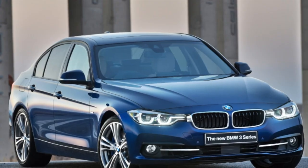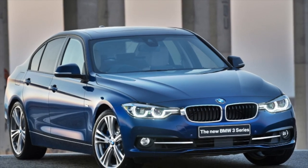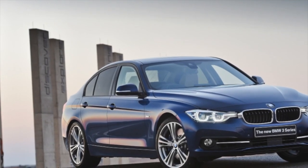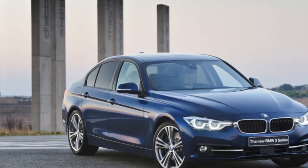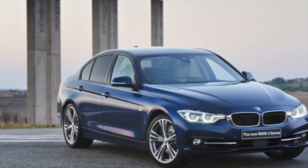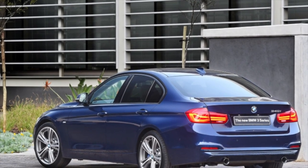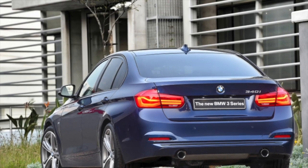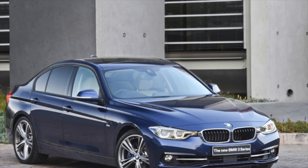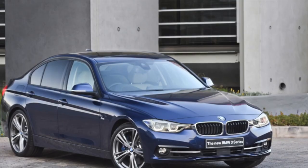Most gasoline cars are 2L with an N20B20 and B48B20 engine in the 320i, 328i and 330i versions. Less common are 1.6 N13 engines in 316i, and 1.5 three-cylinder cars with the B38 318i engine. The inline-6 N55 335i and B58 340i are rare. For diesels, the bulk have N47D20 and B47D20 engines in various versions from 316D to 325D.